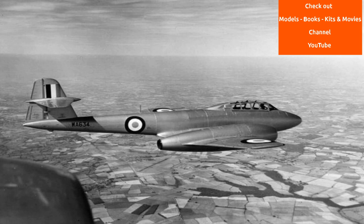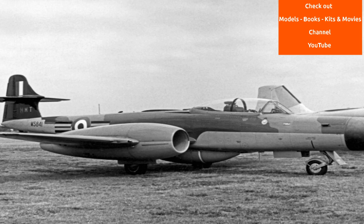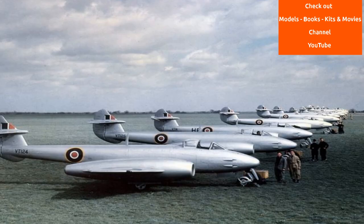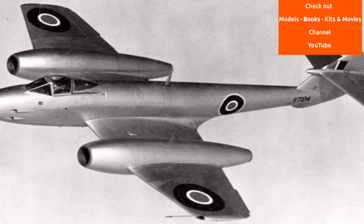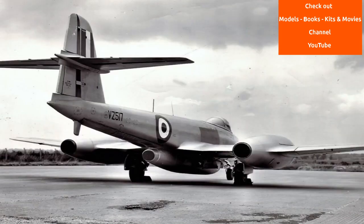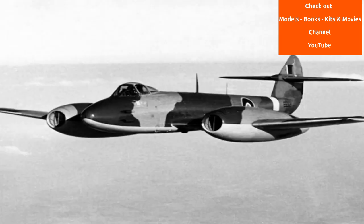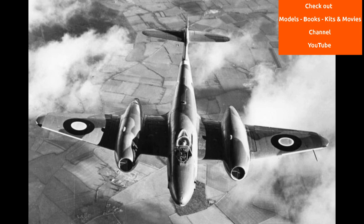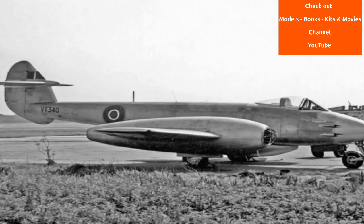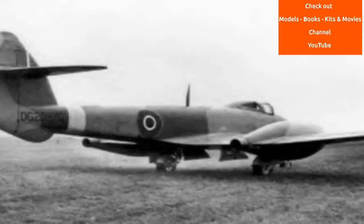The Meteor first flew in 1943 and commenced operations on 27 July 1944 with No. 616 Squadron RAF. The Meteor was not a sophisticated aircraft in its aerodynamics, but proved to be a successful combat fighter. Gloster's 1946 civil Meteor F-4 demonstrator G-AIDC was the first civilian-registered jet aircraft in the world. Several major variants of the Meteor incorporated technological advances during the 1940s and 50s.